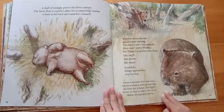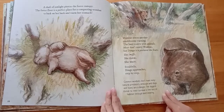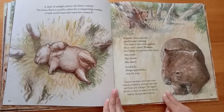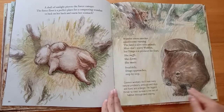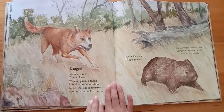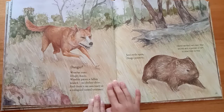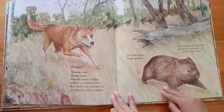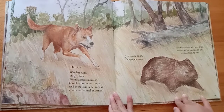She sniffs, she listens, she waits. Stealthily, dingo approaches step by step. Common wombats don't have many natural predators, although wild dogs and foxes are a danger. The biggest threat to their survival is the loss of habitat through land clearing. Danger! Wombat runs. Dingo chases. Wombat passes a fallen branch — no shelter there, and there is no sanctuary at a collapsed tunnel entrance. Jaws wide open, dingo pounces. Injured wombats will cover their wounds with a pancake of dirt to allow them to heal.